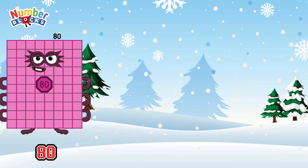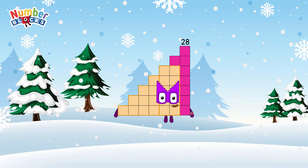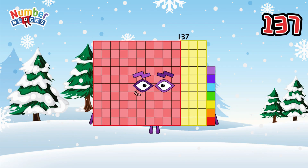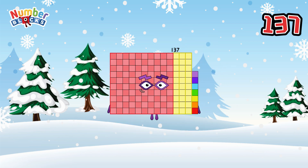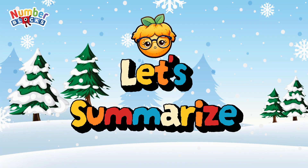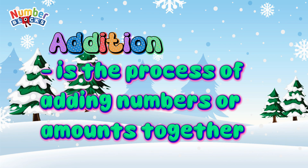80 plus 28 plus 29 is equals to 137. Now let's summarize. Addition is a process of adding numbers or amounts together. Let's begin!